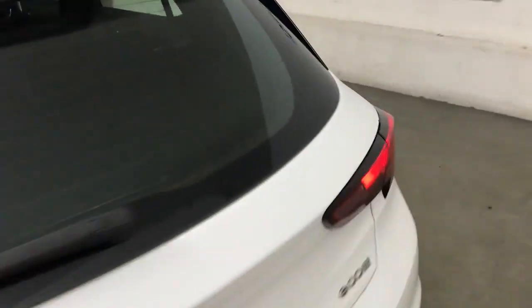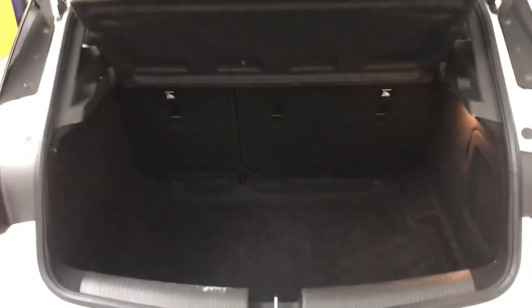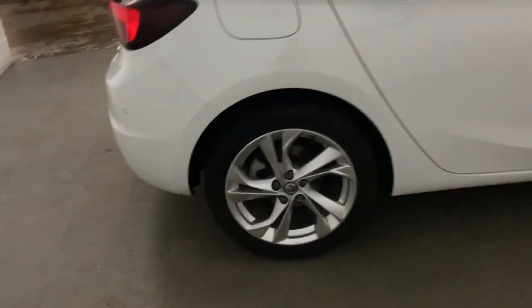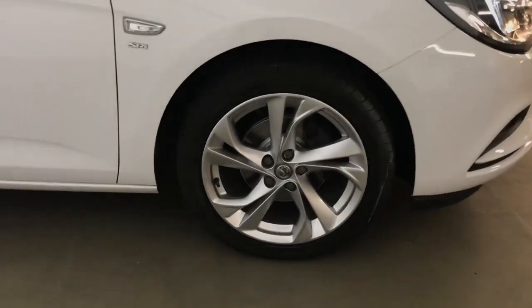At the back you do get a decent boot, and the back seats will fold down in a 60/40 split to give you some extra room if you need it. This car has got MOT until October 2024 and was last serviced in October 2023 at the same time as the MOT was done.